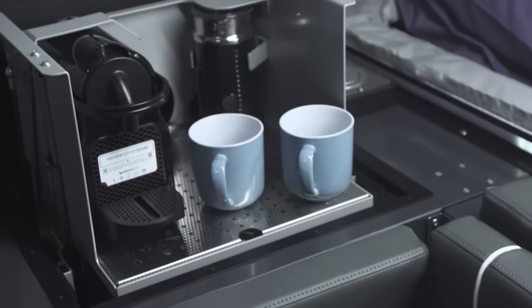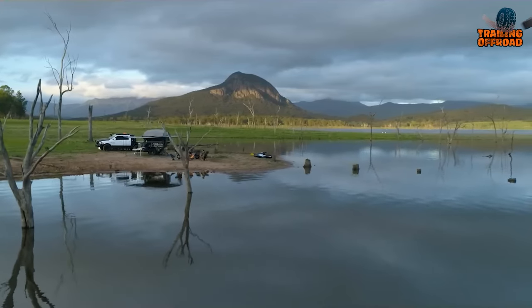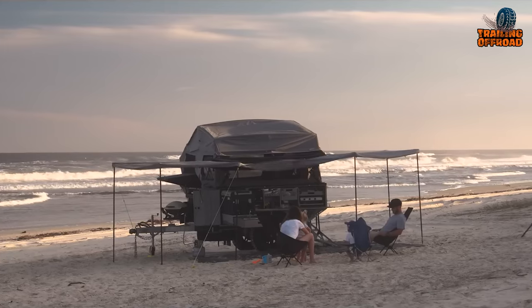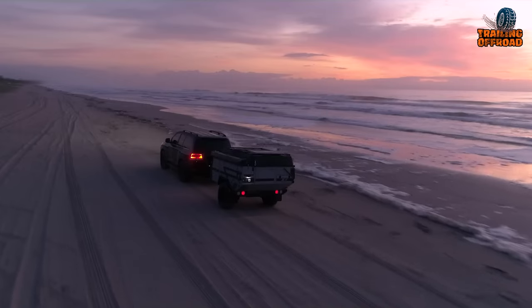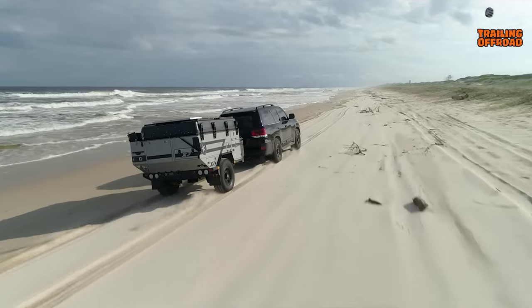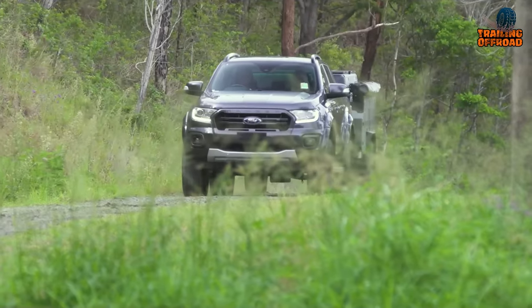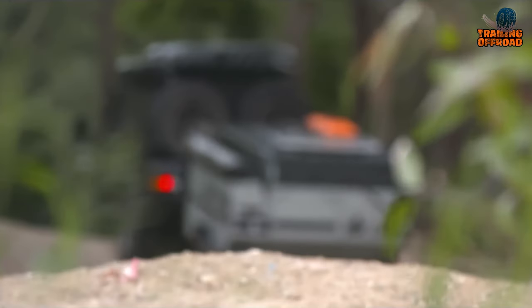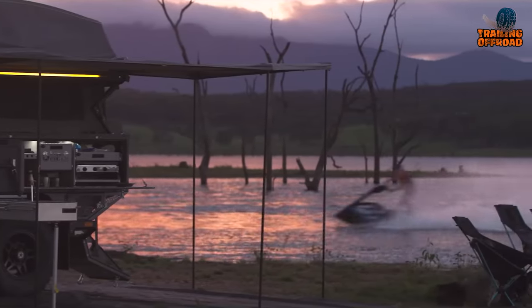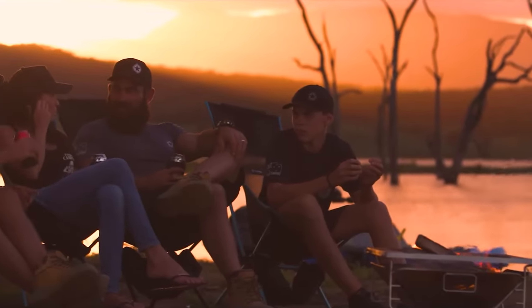The two-burner gas stove with grill allows you to cook up delicious meals, and with the RedArc 120-watt solar panel, you'll always have plenty of power to keep your devices charged. From the integrated gas-assisted awning to the laser-cut decals, every detail of this camper has been thoughtfully designed to create the ultimate outdoor experience.